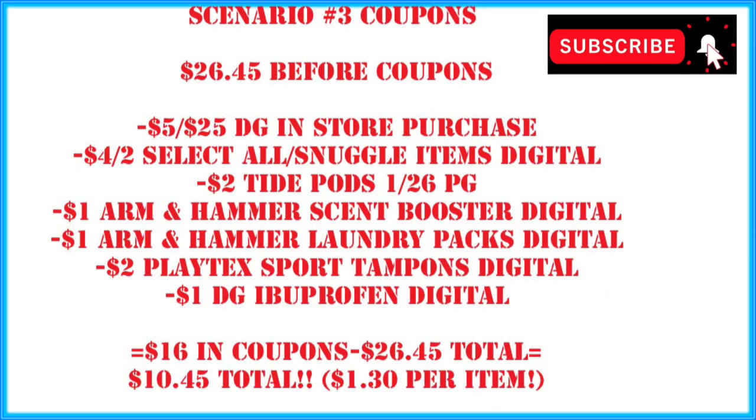Coupons for scenario three: $5 off $25 in-store purchase, $4 off two all/snuggle items, the $2 Tide Pods coupon from the $1.26 P&G insert. If you have Tide and Gain coupons from the $1.26 P&G insert, use them by Saturday because they expire on the 8th. We're also using a $1 Arm & Hammer scent booster digital, the Arm & Hammer laundry packs digital, the $2 Playtex Sports tampons digital, and the Dollar General ibuprofen digital. We've got $16 in coupons — paying $10.45 out of pocket, or $1.30 per item. We've got four laundry care items in this transaction.